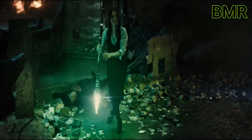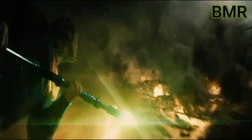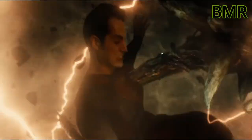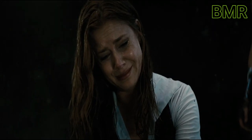Lois searches for the kryptonite spear she threw into the water and nearly drowns; Superman hears her and rescues her. Lois retrieves the spear, the only weapon capable of killing Doomsday, but only Superman can get close enough to use it. Superman tells Lois he loves her, then takes the spear and charges at Doomsday. Batman uses his last gas canisters while Wonder Woman tries to subdue the creature. Weakened by the spear's kryptonite radiation, Superman sacrifices himself, impaling Doomsday — but Doomsday pierces his heart with one of its claws. The fight ends with Superman's dying screams sending sound waves through the sky.